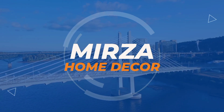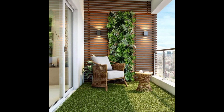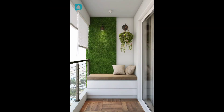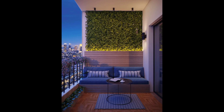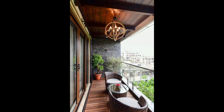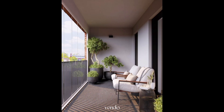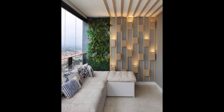Hello everyone and welcome to my channel Mirza Home Decor, the YouTube channel dedicated to our modern balcony oasis design where style meets comfort high above the cityscape. Join us on a journey through this meticulously designed outdoor space that seamlessly blends contemporary aesthetics with functional comfort, whether you're seeking a serene spot for morning coffee or a vibrant space for evening gatherings — this balcony has it all.